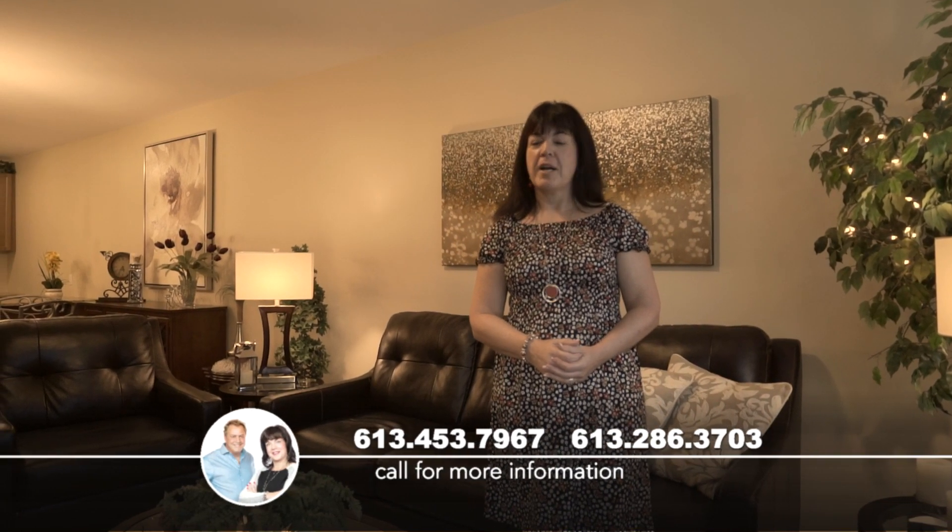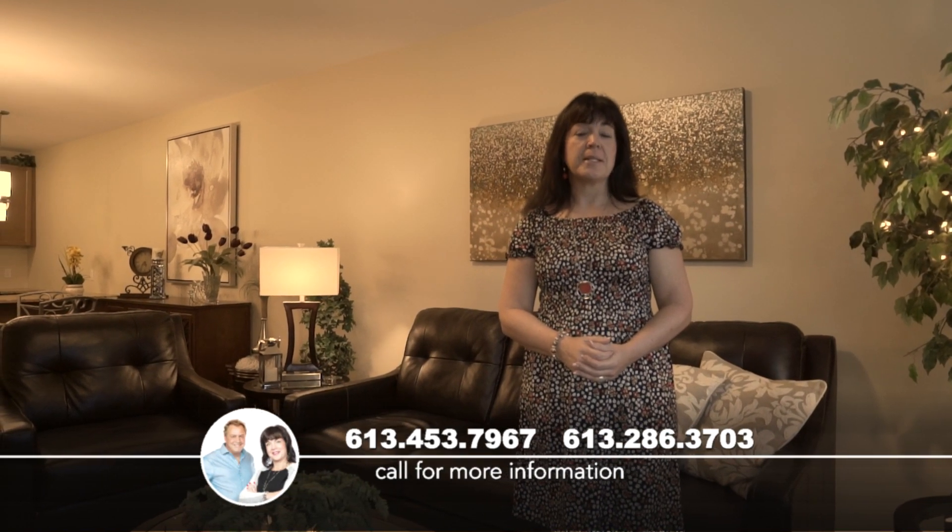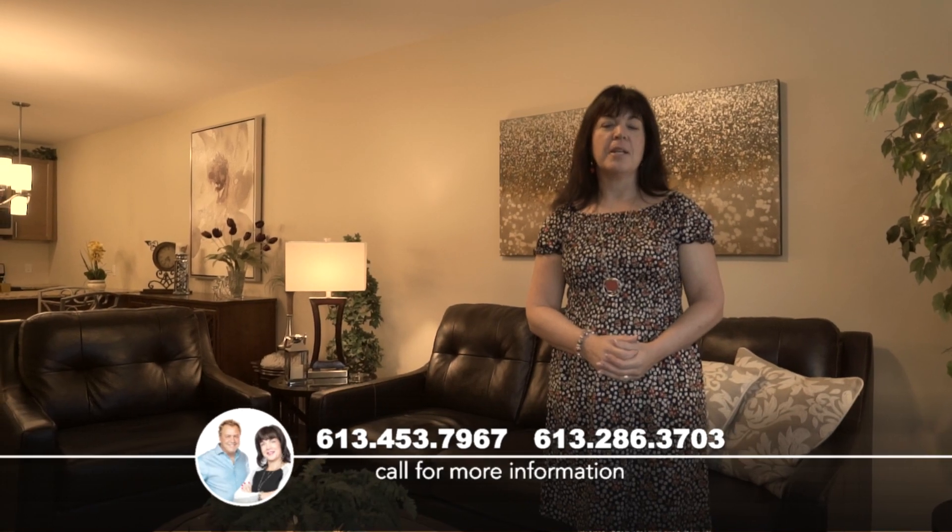Thank you for stopping by today. I really enjoyed showing you around this beautiful unit. I encourage you to pick up the phone right away and give us a call to book your showing today. We really look forward to meeting you in person.